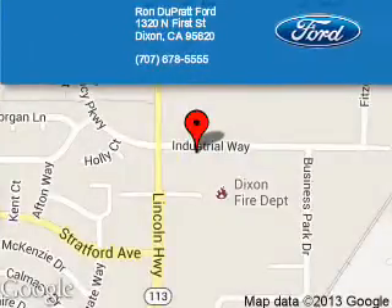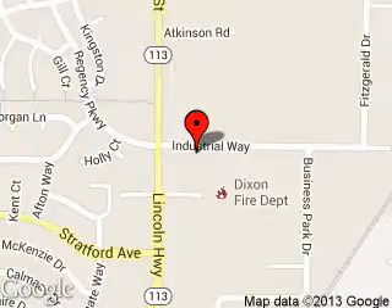Ron Duprat Ford is dedicated to doing everything possible to ensure that the experience you have selecting your next vehicle is a pleasant one. We are located at 1320 North 1st Street, Dixon, California, 95620.